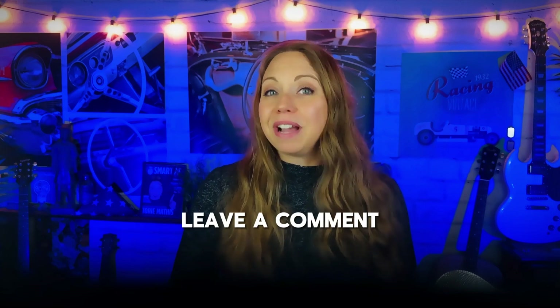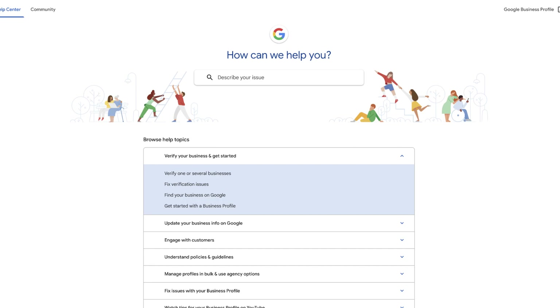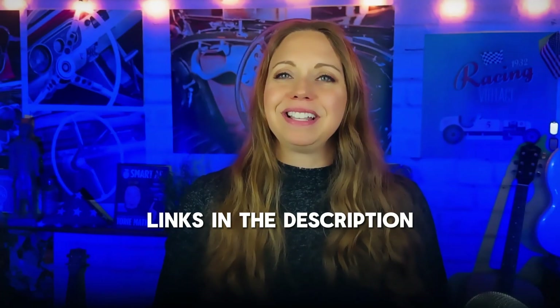As always, if you have issues, you have a few options. First, you can drop a comment right here and I will do my best to help you out. You can also hop on over to the Google Help Community where other Google pros can offer up some advice. Or, if you'd prefer, you can contact Google Support or set up an appointment with a Google advisor. I will put all of those links in the description for you.